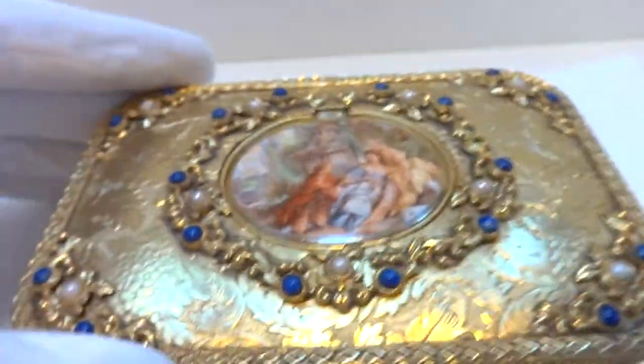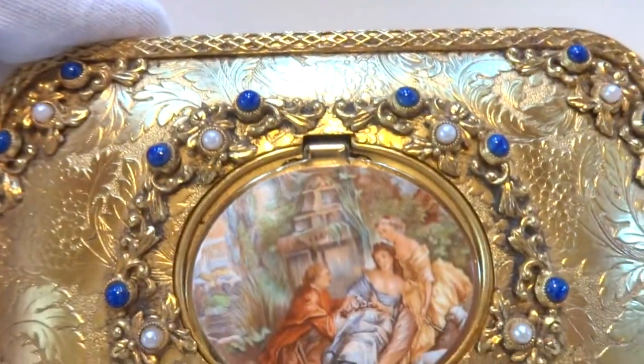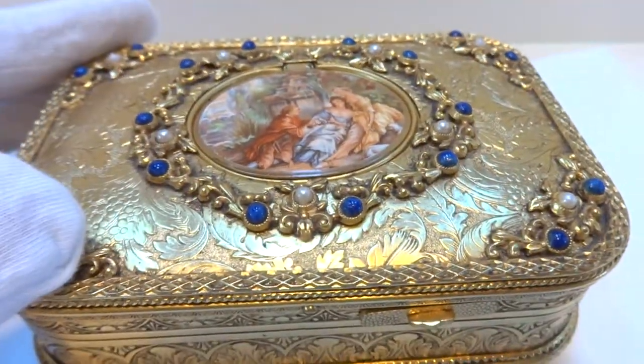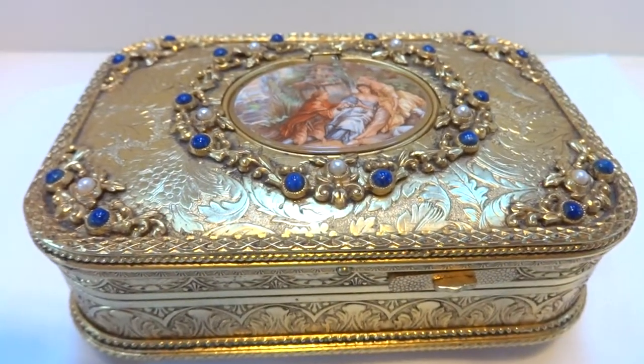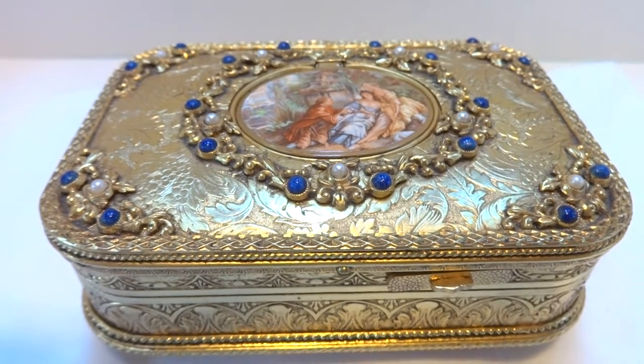Eschel was the precursor to Rouge. Rouge acquired the German firm, and that's how they entered the singing bird box market. In summary, a vintage singing bird box in excellent condition.